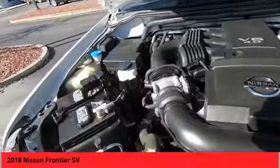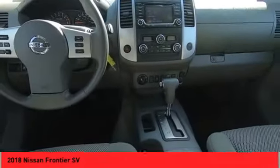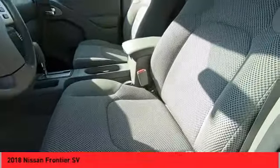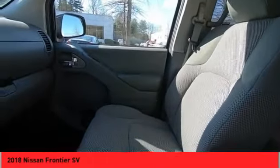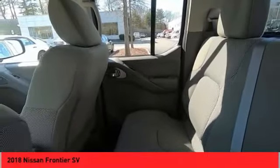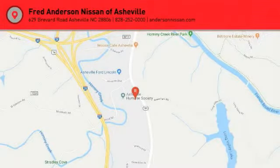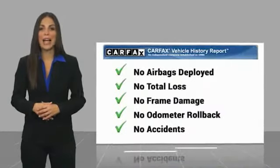This beauty is sure to make you the talk of the neighborhood. So call or drop in for a test drive today. This is a one-owner vehicle with a Carfax vehicle history report. Be sure to find a complimentary copy of this report online or contact the dealership.